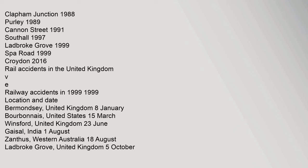Related rail accidents include: Southall 1997, Ladbroke Grove 1999, Spa Road 1999, and Croydon 2016, among rail accidents in the United Kingdom and railway accidents of 1999.